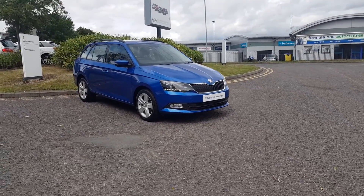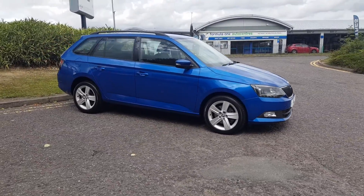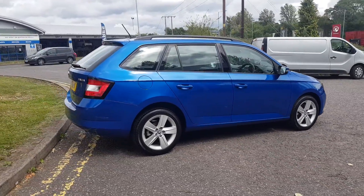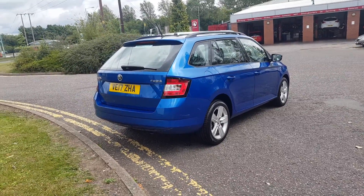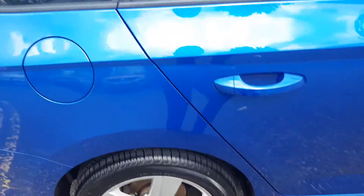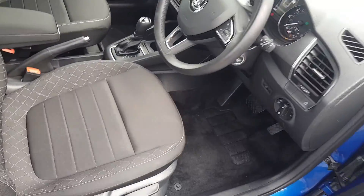Thank you for viewing this lovely Fabia Estate here at Trustgo Dit in Redditch, part of the Trust Group approved program. This is the SEL specification, finished in Race Blue metallic paint. It has the one-litre petrol engine with the DSG gearbox, comes with rear parking sensors, silver alloy wheels, and black roof rails.